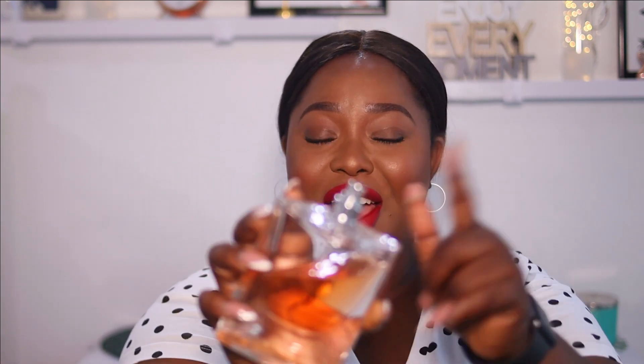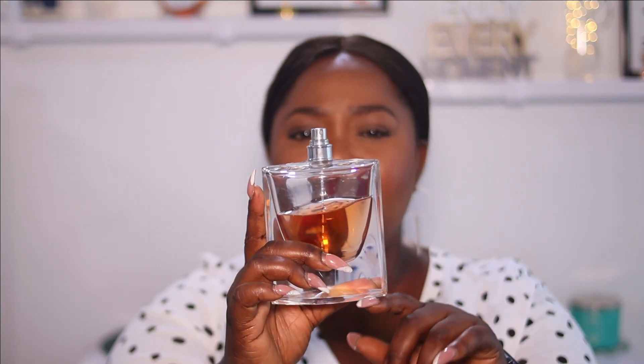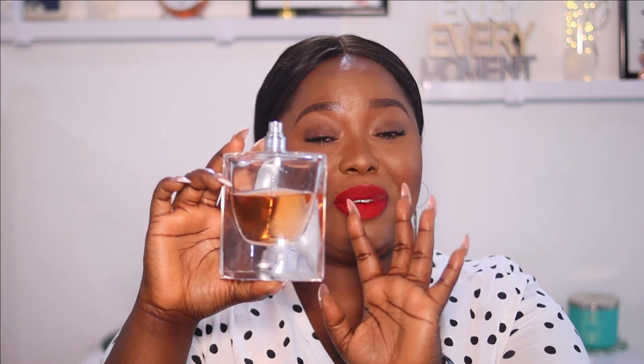The third perfume in this haul is La Vie Est Belle by Lancôme. I don't know where the cover is — I misplace covers a lot. This perfume is high-end and very luxurious. It has a top note of black currant and pear; middle notes are jasmine, iris, and orange blossom. This perfume smells so nice — you can see I'm already halfway through it. I've kept it in storage for future use. It was a gift from my mom and it's gorgeous.